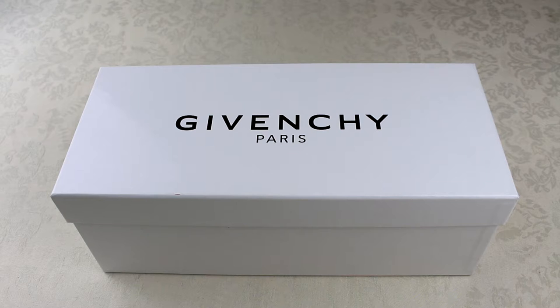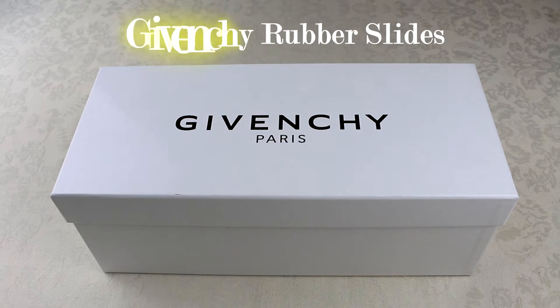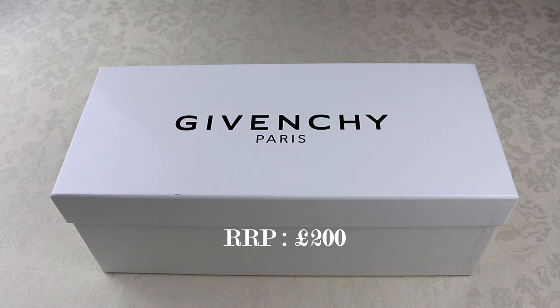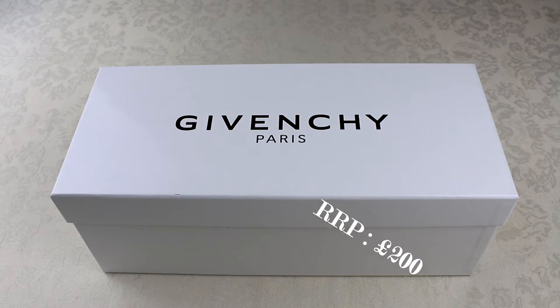What's good YouTube, it's your boy ACL official back with a new video. Today we're looking at the Givenchy rubber slides. Retail price on these is £200 and you can pick them up from a number of different websites — I will leave a link in the description.